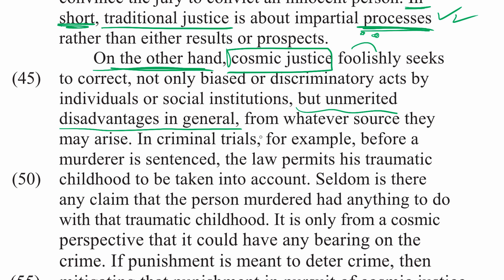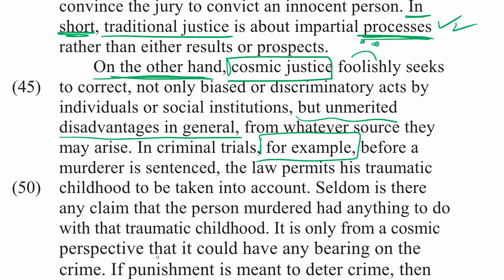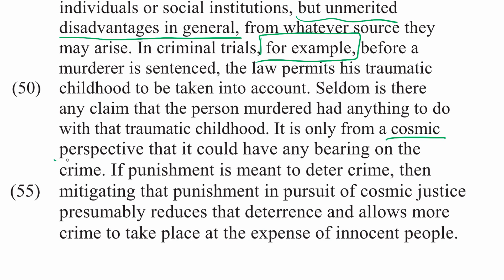In criminal trials, for example, before a murderer is sentenced, the law permits his traumatic childhood to be taken into account. Seldom is there any claim that the person murdered had anything to do with that traumatic childhood — it is only from a cosmic perspective that it could have any bearing on the crime. Thomas Sowell is saying it shouldn't. If punishment is meant to deter crime, then mitigating that punishment in pursuit of cosmic justice presumably reduces deterrence and allows more crime to take place at the expense of innocent people.